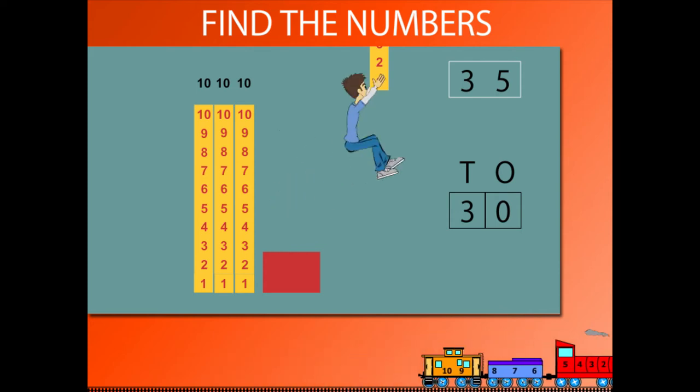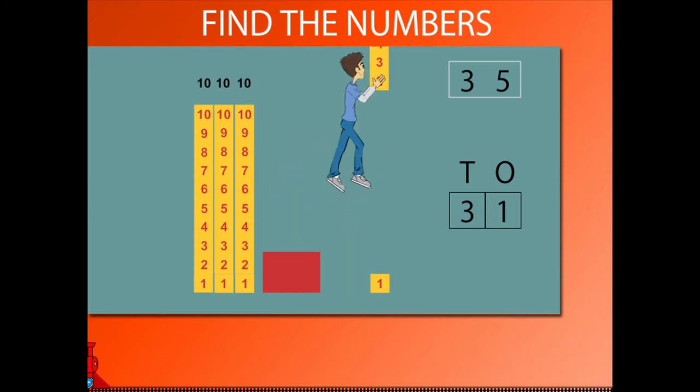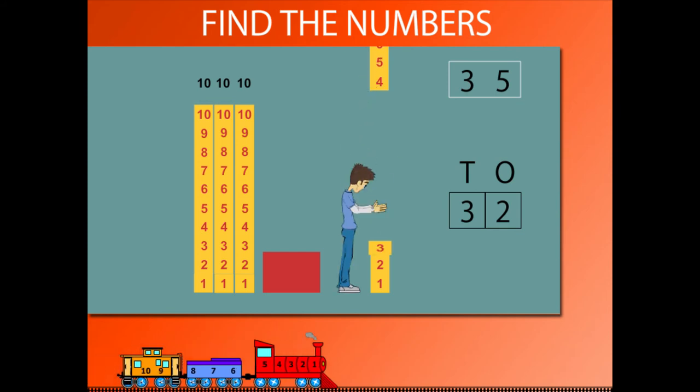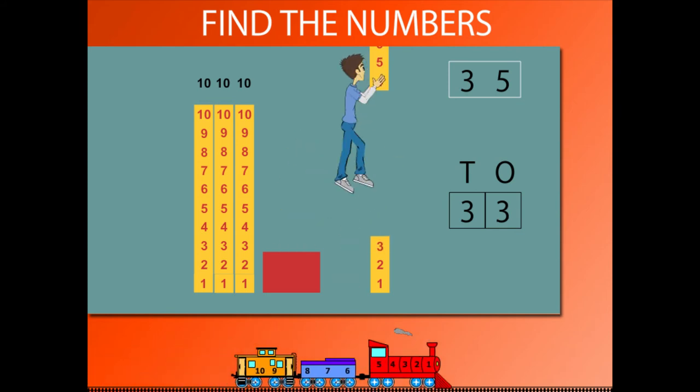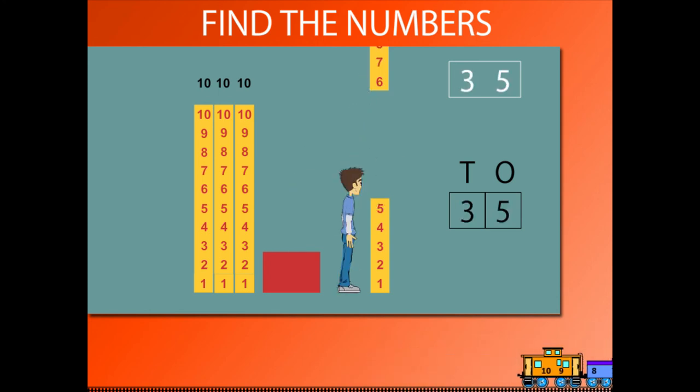He then starts with 1, adding on to 30 to make 31, then 32, then 33, then 34 and 35. Sammy has shown how to find the number 35.